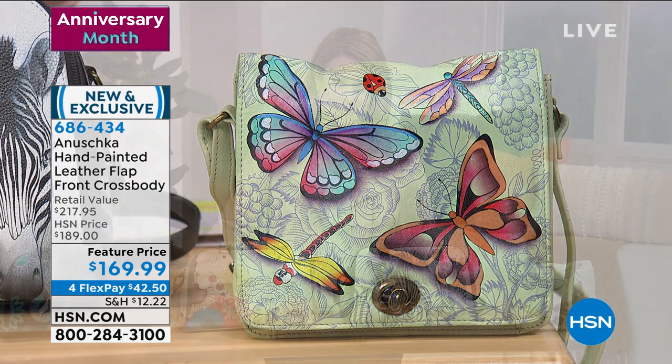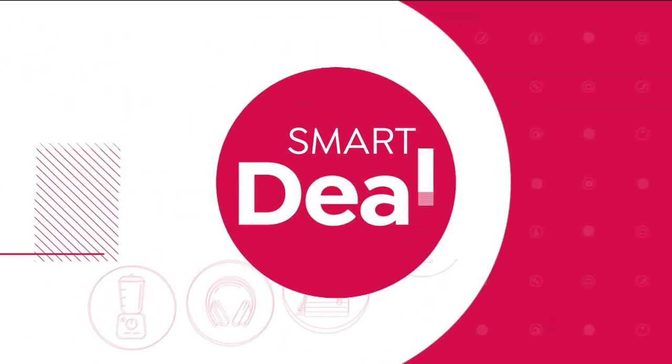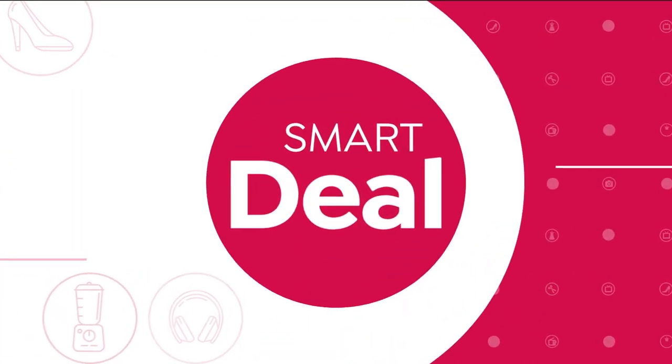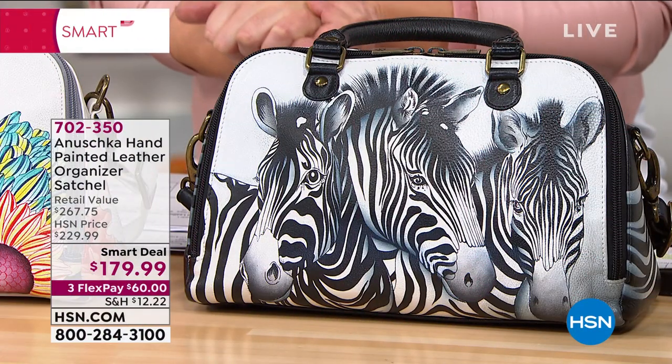All of these bags typically take anywhere from 45 to 60 days to create one, so I want you to understand the spirit and energy you'll feel when you bring these home and add them to your collection. Stay with me this hour — my name is Leslie and we're going to start with a smart deal, then I'll introduce you to my very special friend celebrating his one-year anniversary with us.